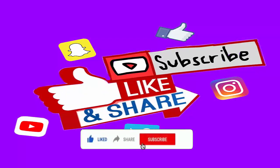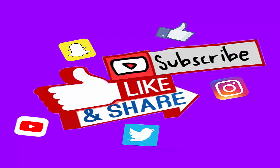But before moving forward, I would love if you like this video, share it with your loved ones, and subscribe to our channel so that we can keep bringing you informative news regularly.